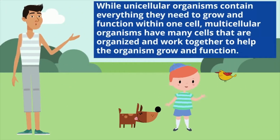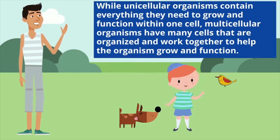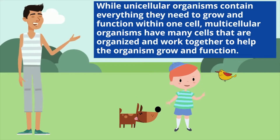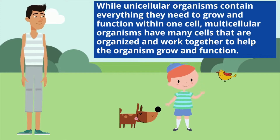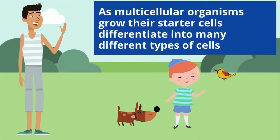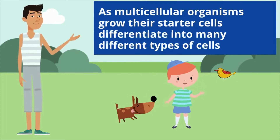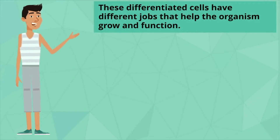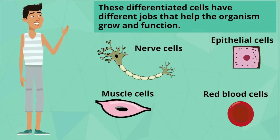While unicellular organisms contain everything they need to grow and function within one cell, multicellular organisms have many cells that are organized and work together to help the organism grow and function. As multicellular organisms grow, their starter cells differentiate into many different types of cells. These differentiated cells have different jobs that help the organism grow and function.